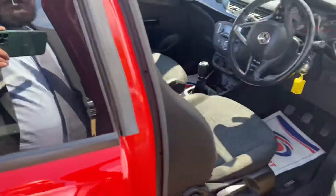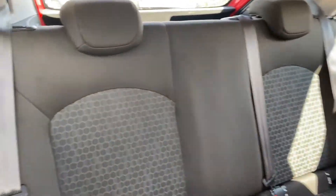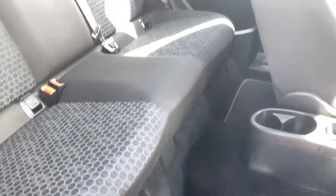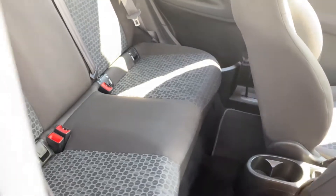Now let's have a look into the rear seats one more time from this side, and again you can see the condition of these seats from here. The headroom and legroom are not actually bad either, so with passengers it shouldn't be a problem at all.